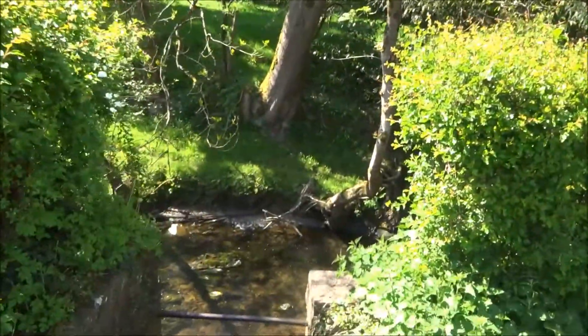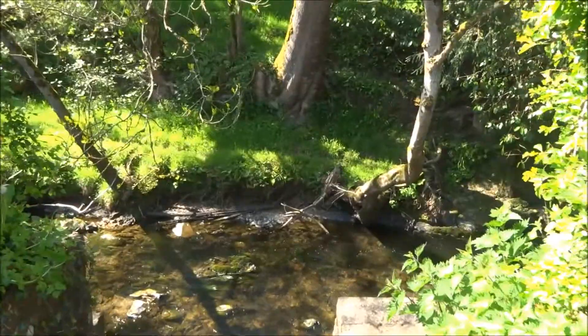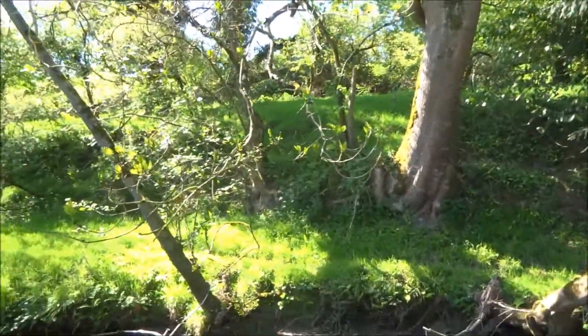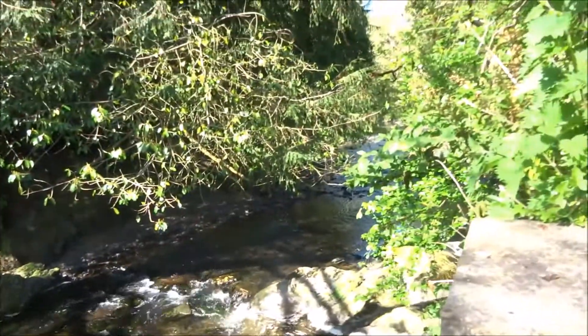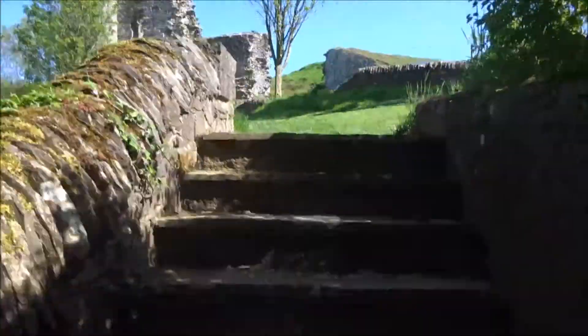This little stream — I don't know what the name of it is. It provided the sound of running water for the monks, and possibly the water supply as well, and maybe the sanitation too.